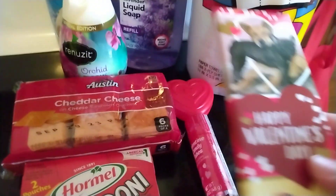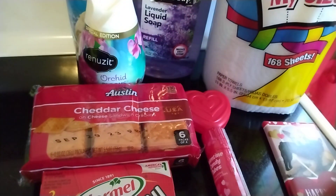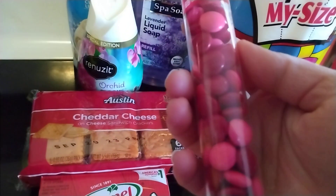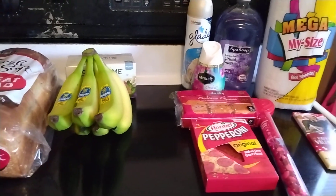And then just a couple little things to put away for Valentine's Day. I got this cute little chocolate bar with dogs on it — Happy Valentine's Day — it's the Whitman's brand. And then I got these Valentine candy tubes, just like little kind of like little M&Ms, little chocolate filled candies. I thought that was cute. But anyway, that is my shopping haul.